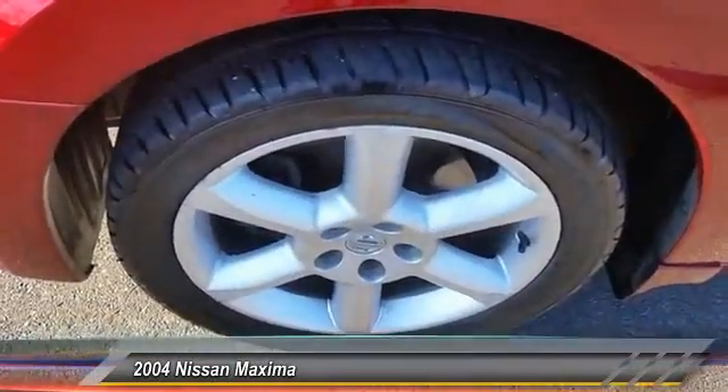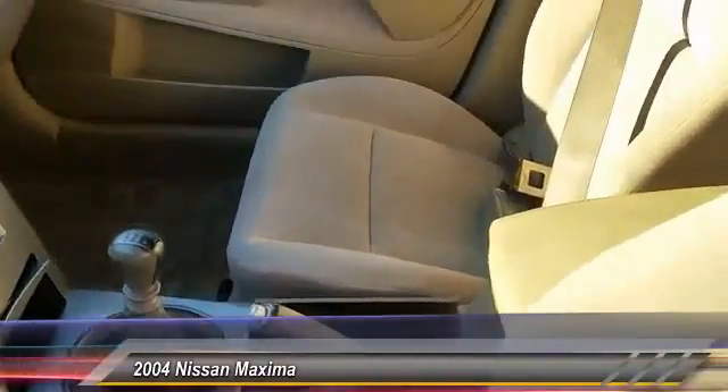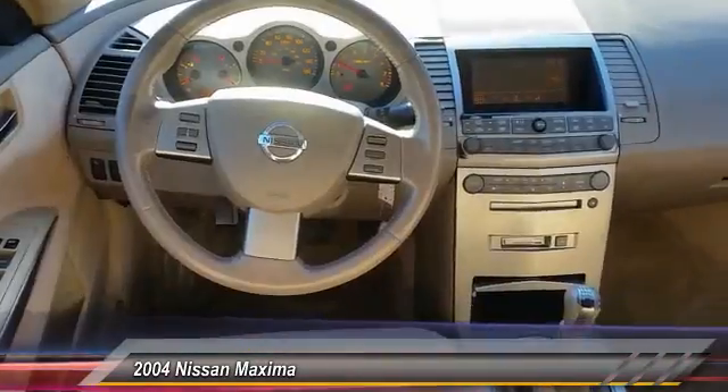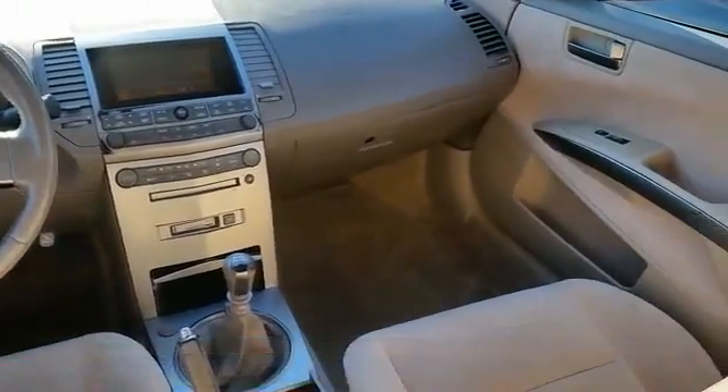Here are some of this vehicle's great options: leather wrapped steering wheel, power steering, driver airbag, cruise control, auto dimming rear view mirror, PPO, anti-theft security system.